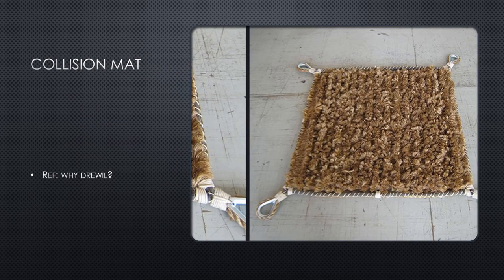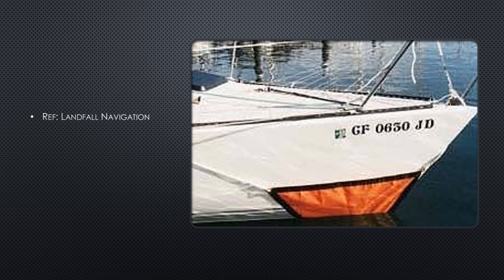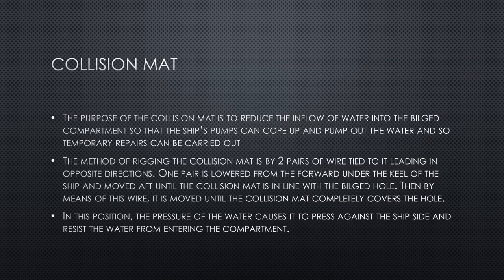A collision mat is made of strong absorbent material that can absorb a lot of water, with lines attached so it can be secured to the vessel. It is placed next to the bilged hole in the hull to prevent ingress of water. Even if you cannot bring the hole out of the water, attaching a collision mat stops further water entering the compartment, making it easier to pump out. The purpose of the collision mat is to reduce the inflow of water so that the ship's pumps can cope and temporary repairs can be carried out.